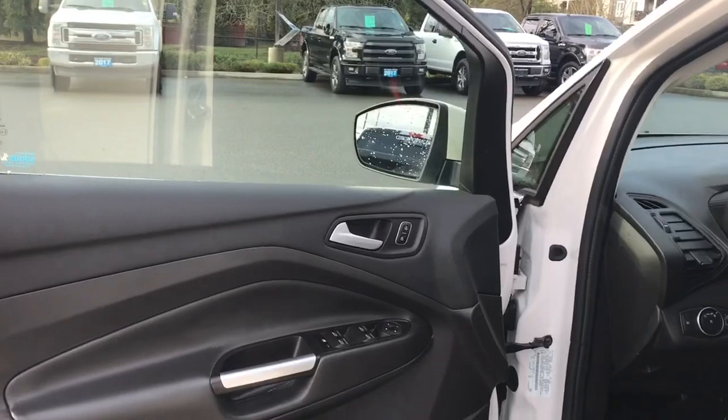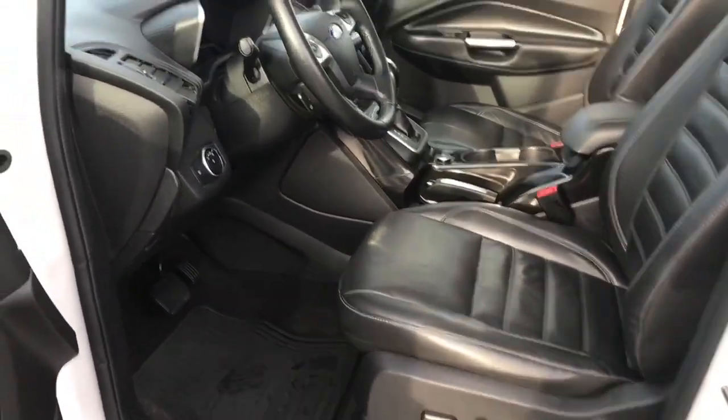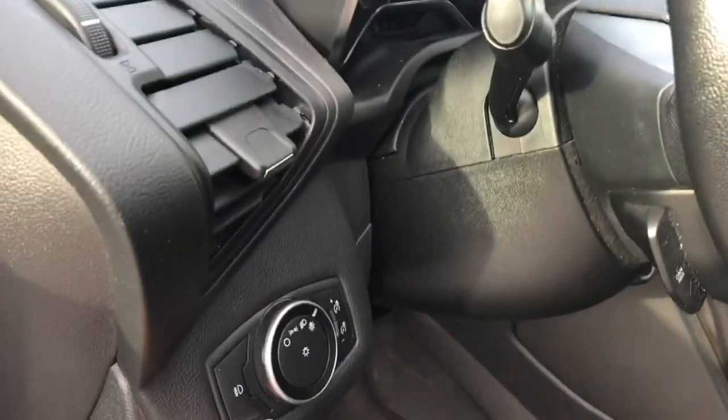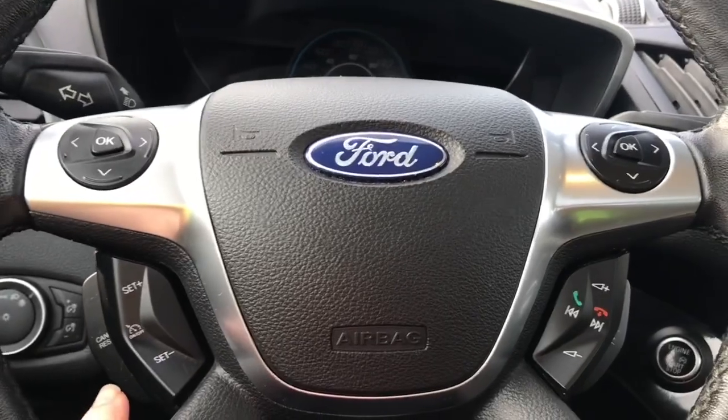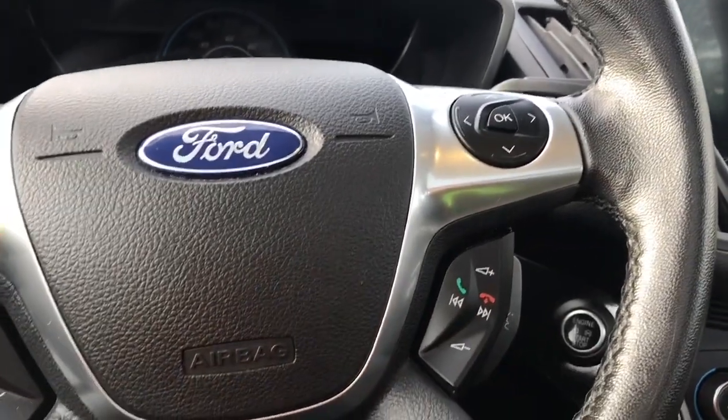The speaker in the door as well as power locks, windows, and mirrors. The driver's seat is powered with lumbar. You have your lighting controls located here, and the steering wheel can tilt and telescope. On the face of it are your dash controls — cruise control, media, as well as the Sync voice-activated system.